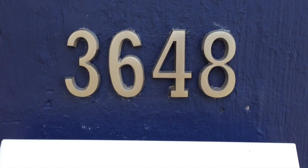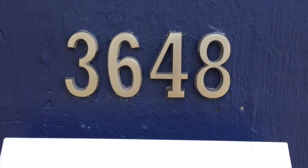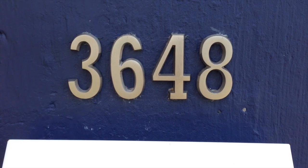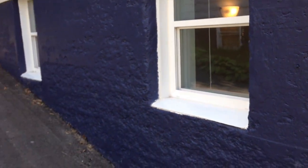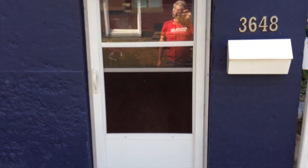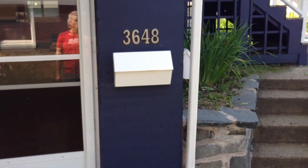Hello, this is a video of the apartment located at 3648 Lynch Street in Halifax, on the north end of town on the peninsula. It's a basement apartment, but as you can see, most of it is located above ground.